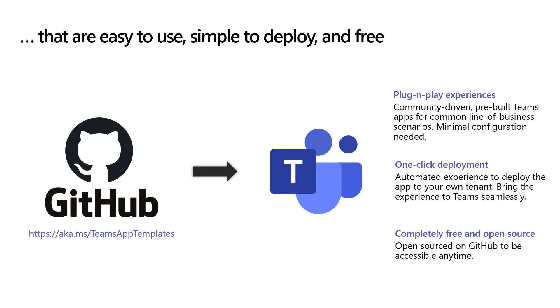Because of their structure, app templates are easy to use, simple to deploy, and free. They are stored on GitHub, and you can check out the full catalog by going to the aka.ms link shown. You can grab the file from GitHub, save it in your tenant, and you're good to go. The benefits are really threefold. Number one, these are plug-and-play experiences — no coding is required to deploy the apps and no configuration is needed. One-click deployment — just save the file and you're good. All app templates include deployment guides that will allow you to host all necessary services in Microsoft Azure automatically.